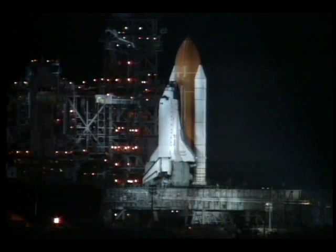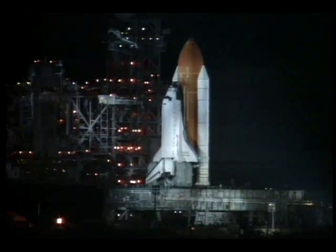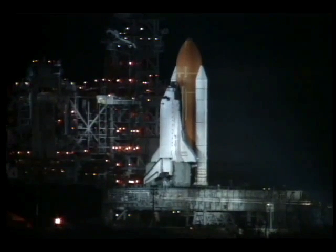Solid rocket booster nozzles being gimballed. T-minus 18 seconds. Solid rocket boosters armed. Sound suppression water system activated.